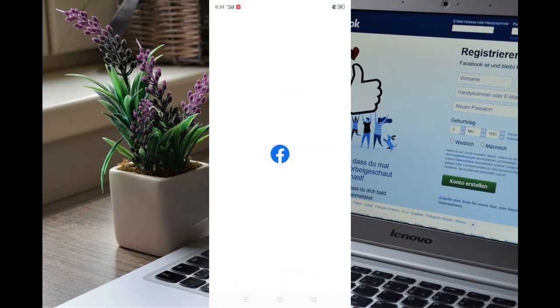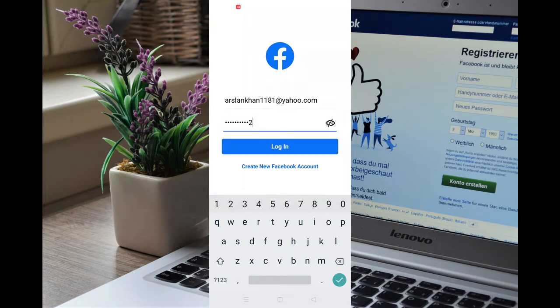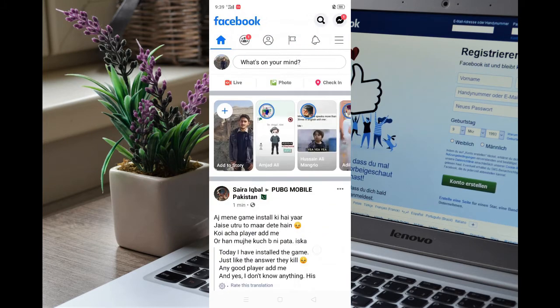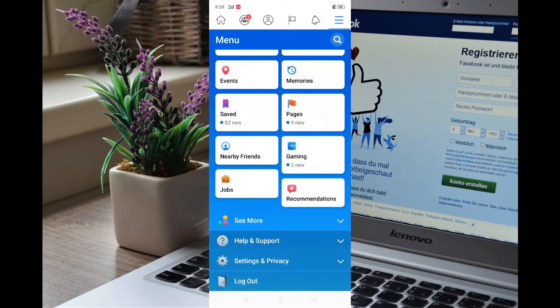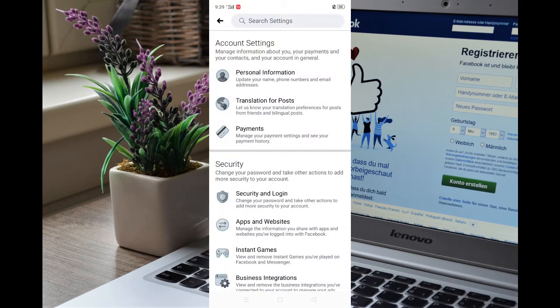Open your Facebook app and enter your email and password. Click the menu icon — these three lines — and scroll down to find Settings. Click on Settings and you will see more options; go to Security and Login.